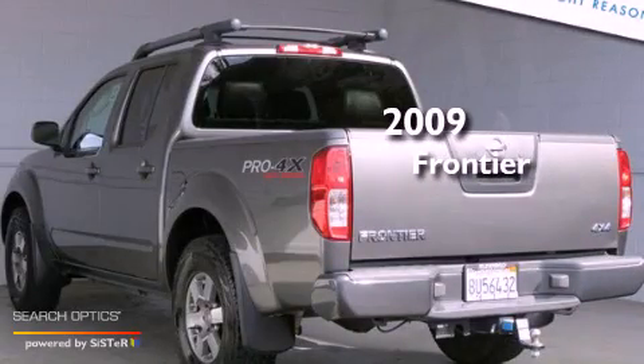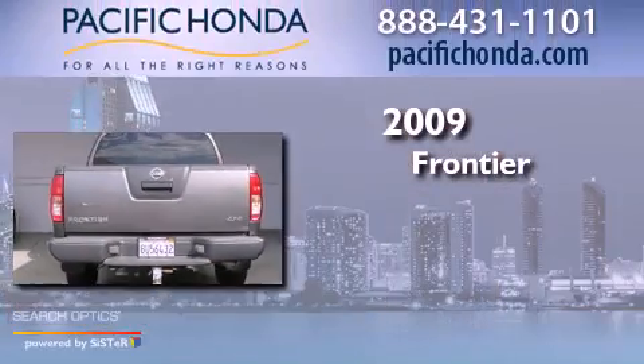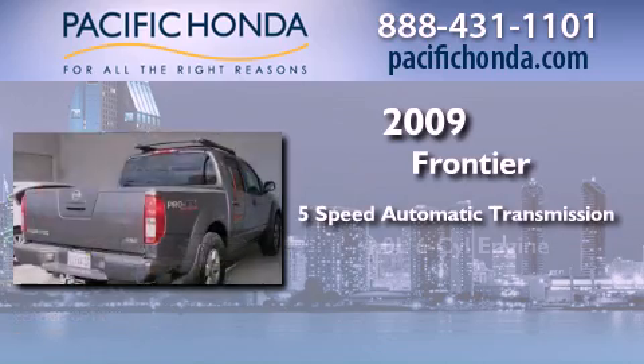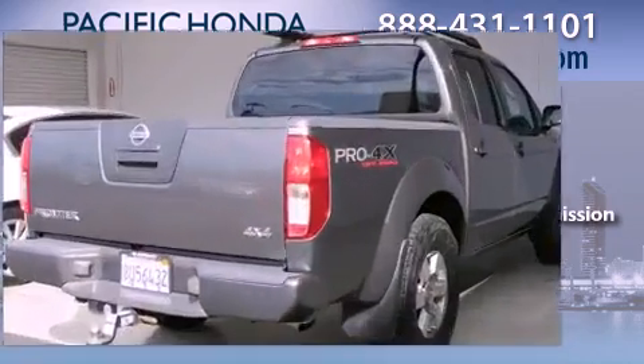This is a 2009 Nissan Frontier. This truck has a 5-speed automatic transmission, a 4.0-liter V6, and 4-wheel drive.